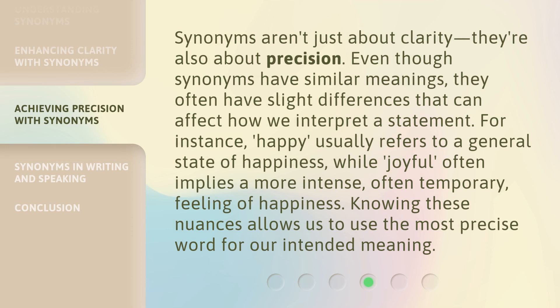Synonyms aren't just about clarity — they're also about precision. Even though synonyms have similar meanings, they often have slight differences that can affect how we interpret a statement. For instance, happy usually refers to a general state of happiness, while joyful often implies a more intense, often temporary, feeling of happiness. Knowing these nuances allows us to use the most precise word for our intended meaning.